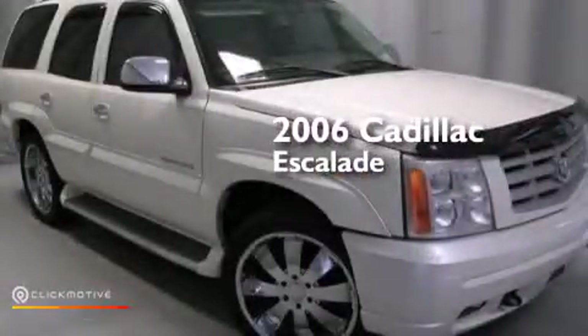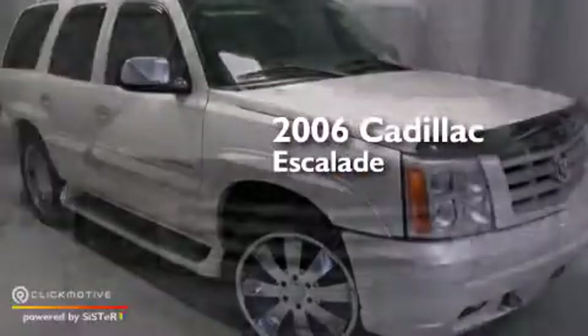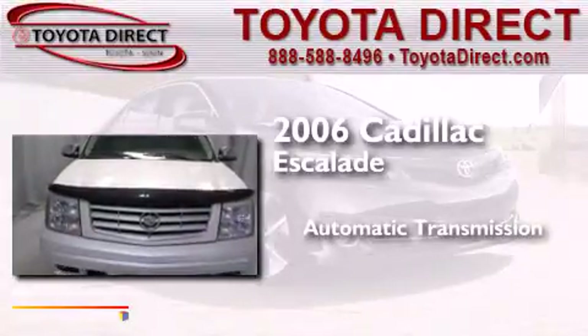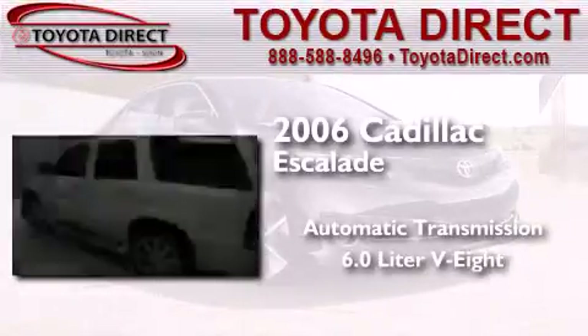This is a 2006 Cadillac Escalade. This SUV has an automatic transmission and a 6.0 liter V8.